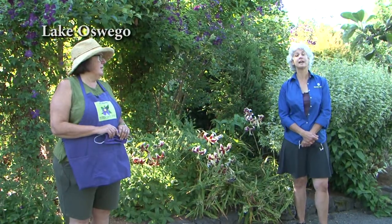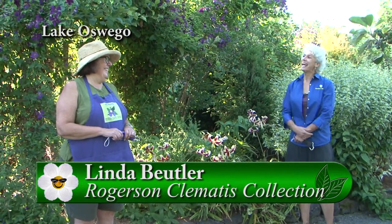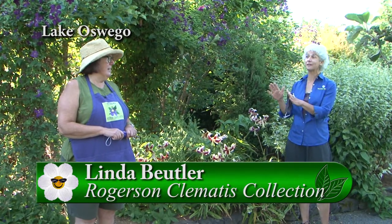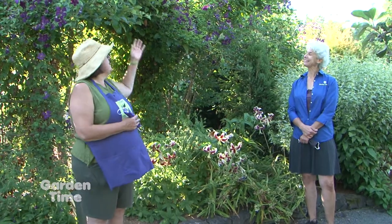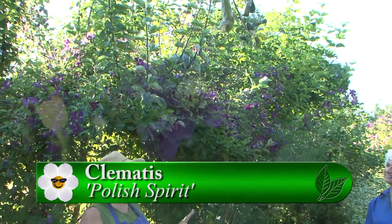I'm at Lusher Farm today at the Rogerson Clematis Garden with Linda Buehtler, the curator. It's mid-summer and there are so many clematis blooming. Today we're going to talk about long-blooming clematis. We get a lot of questions about which clematis bloom for the longest period of time without a break.